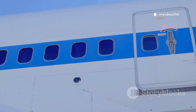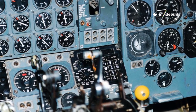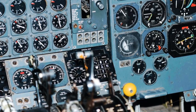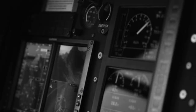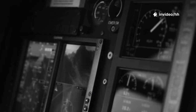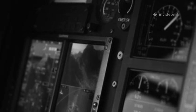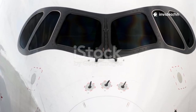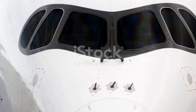Ever found yourself needing to quickly identify an aircraft? Perhaps you're at an airport, or maybe you're just curious about the planes flying overhead. There's a simple trick that can help you distinguish between Airbus and Boeing. The key lies in the shape of the last cockpit side window. For Airbus aircraft, the last cockpit side window is typically flat and square — notice how the bottom edge is perfectly straight and horizontal, forming sharp, well-defined corners.